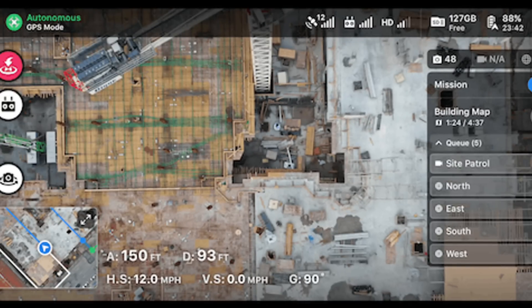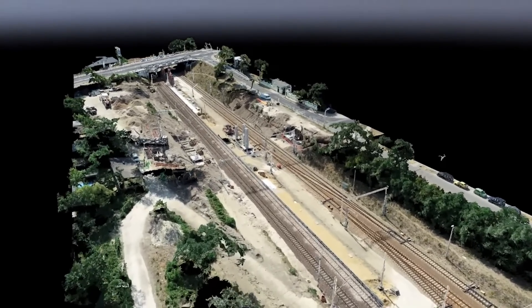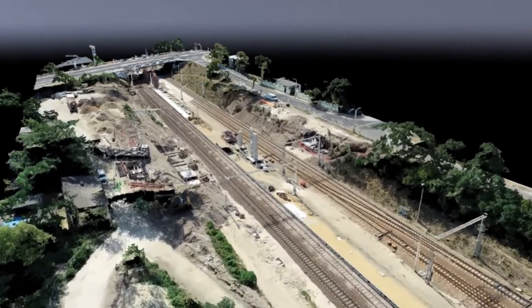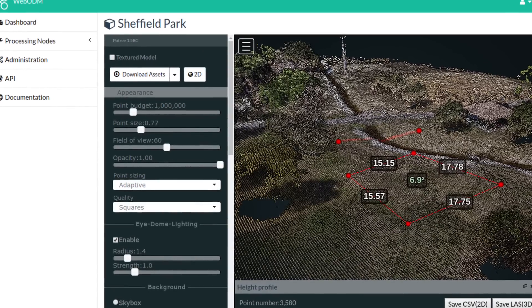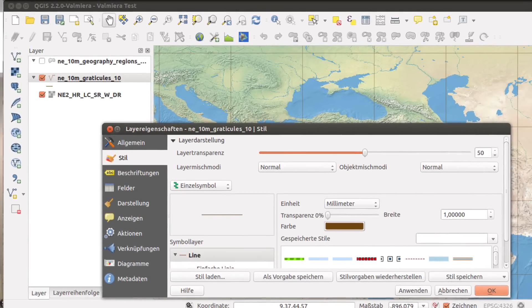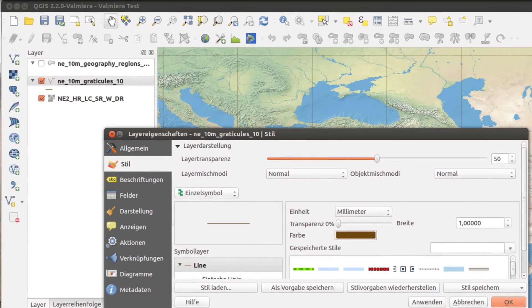Essential mapping software I recommend learning: DroneDeploy, which is best for construction and real estate; Pix4D, which is advanced photogrammetry for high-accuracy 3D models; WebODM, a free open-source option for basic drone mapping; and QGIS, free GIS software for analyzing mapping data. If you can not only fly the drone but also capture detailed, actionable data, you've just doubled your value and pricing power.